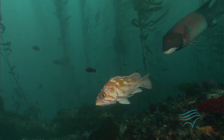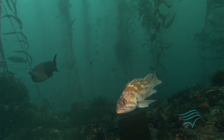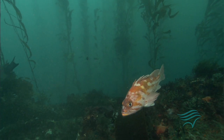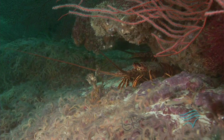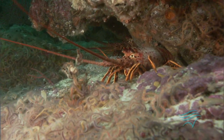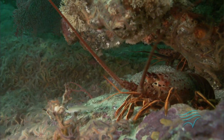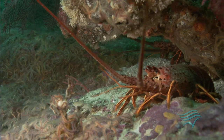For slow-growing species like a rockfish, it may take seven or ten years before we see an effect. For species like a lobster, which is more quickly growing, we may see a response relatively fast because they grow more quickly.